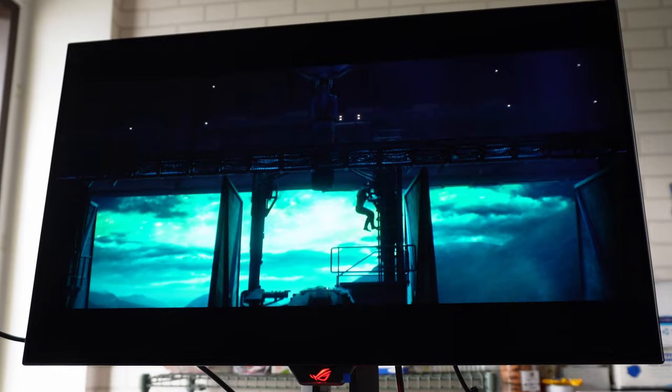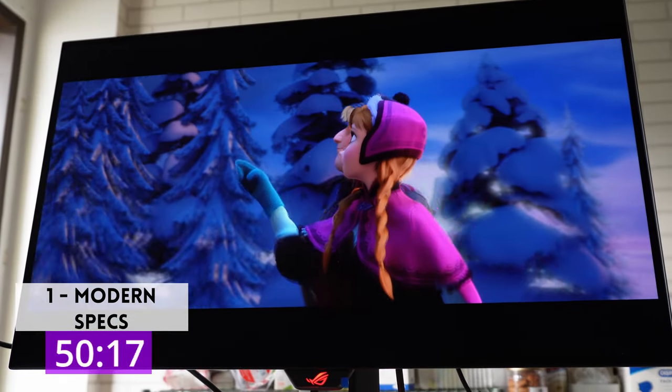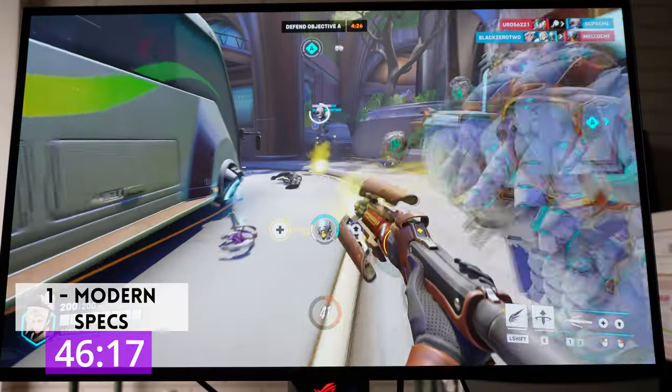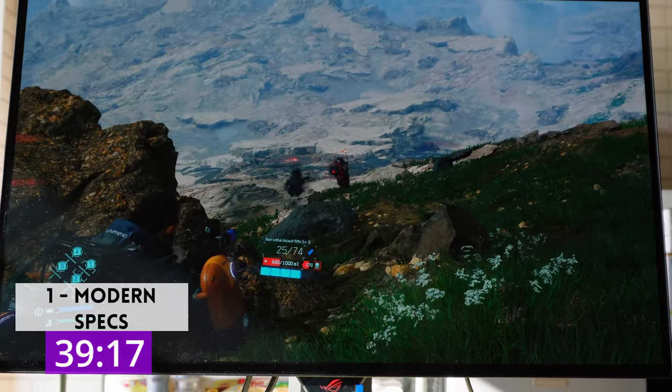Three things I really liked about the ROG PG278QDM. One: modern specs. There are a lot of specs to consider when buying a monitor, but the PG278QDM makes it easy by having all of the sweet spots for gamers in one package. That's 2K, 244Hz, 27-inch OLED — no spec missing, no spec lacking.